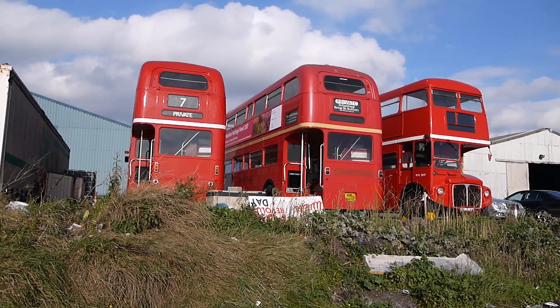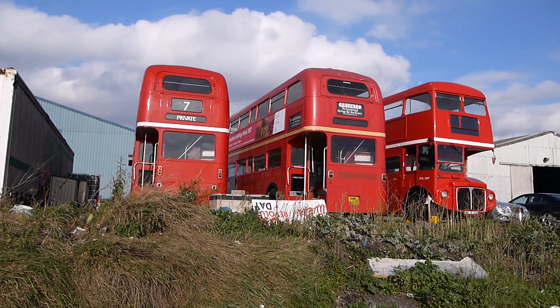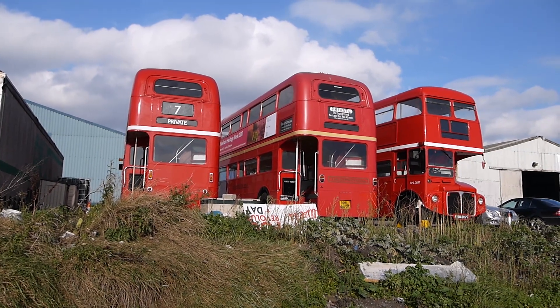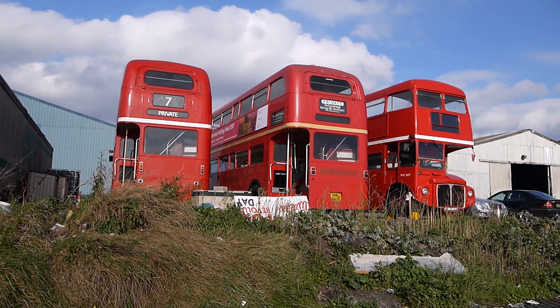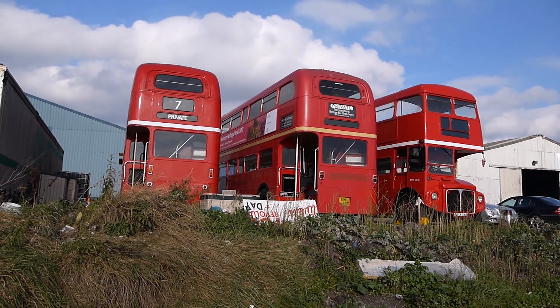Look at this here — three old Routemasters! Aren't they beautiful? Just sat here beside the river between Rainham and Purfleet.